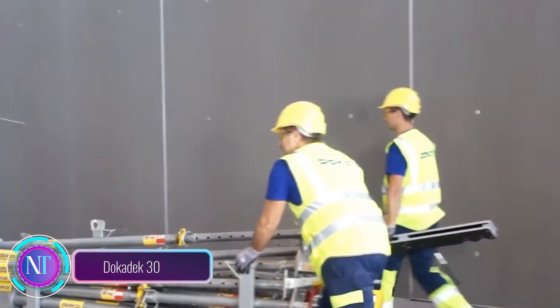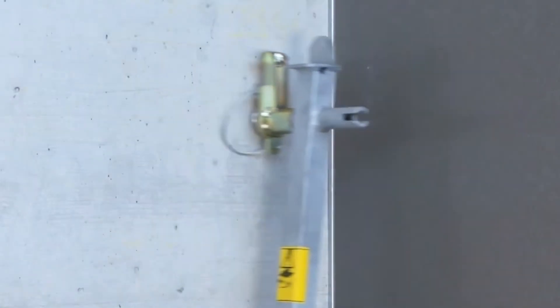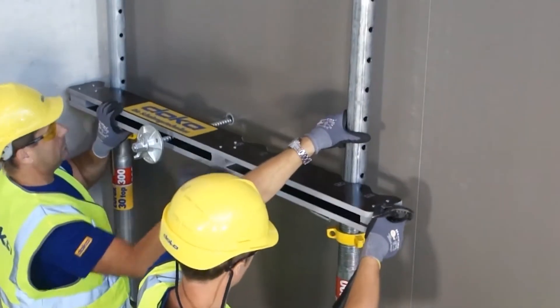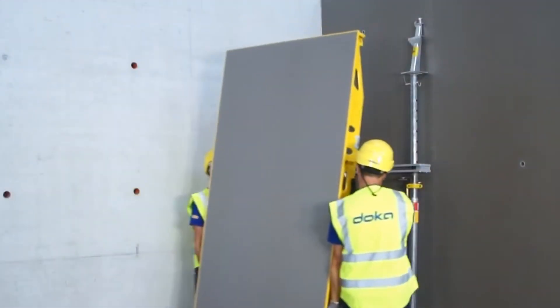Let's talk about Ducatec 30, a revolutionary formwork system that's changing the game in construction technology. What makes Ducatec 30 special? It's a beamless formwork version with a sturdy steel structure and a convenient pull-up frame.